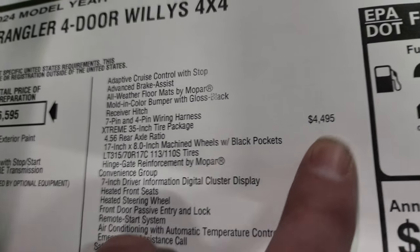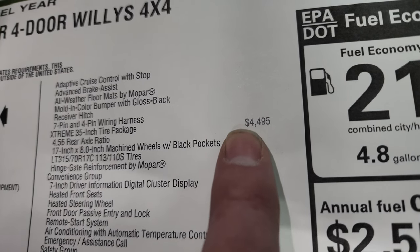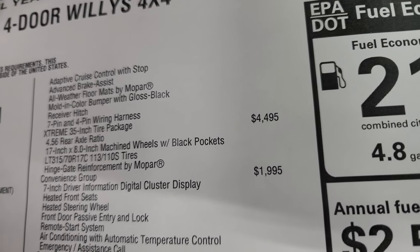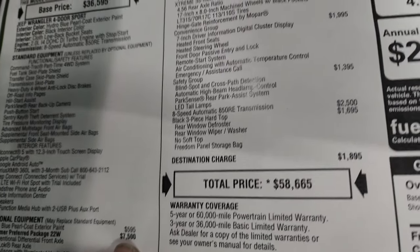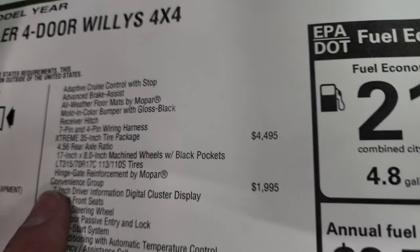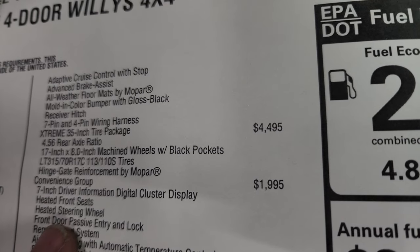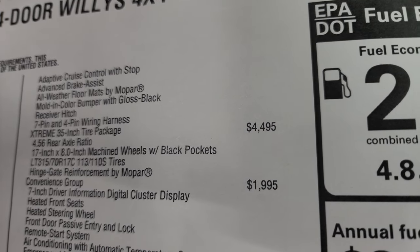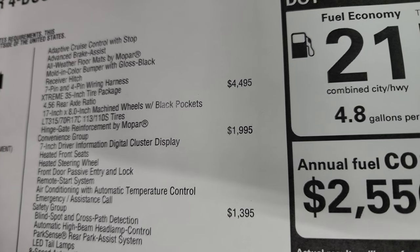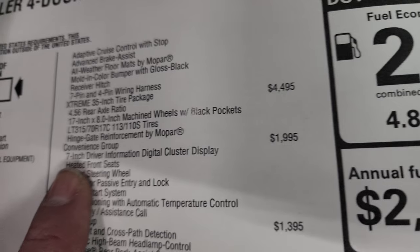The extreme 35-inch tire and wheel group is a $4,495 option. When I did the high tides, it was like a $13,700 option for the high tide package, and this is actually less. However, this one doesn't have the V6 - all the high tides I did had the V6. Anyway, you get the 4.56 gears, 17-by-8-inch machined wheels, LT315/70R17 tires, hinge gate reinforcement, sport brakes, suspension lift, fender extensions, and tail light extensions. A lot of stuff that also comes with that extreme tire and wheel group.